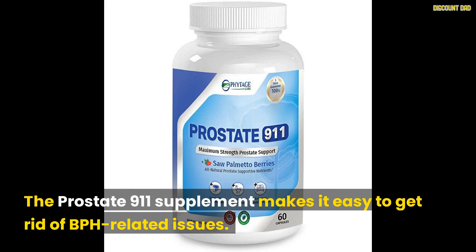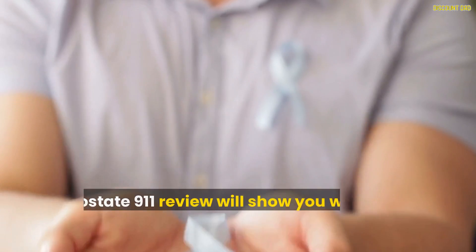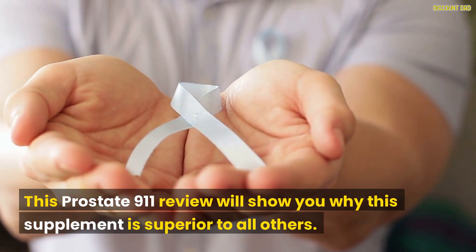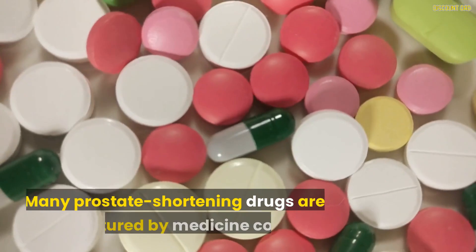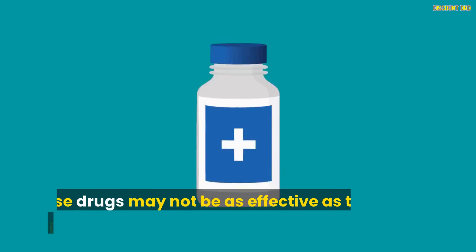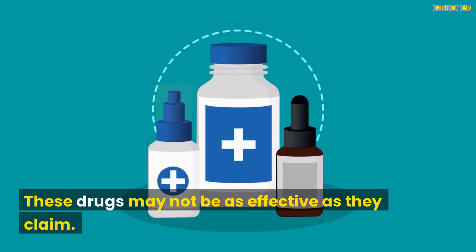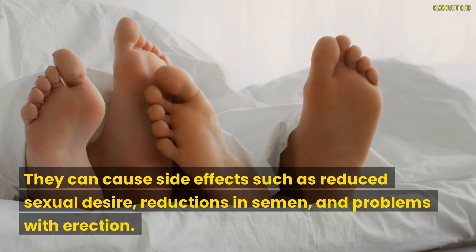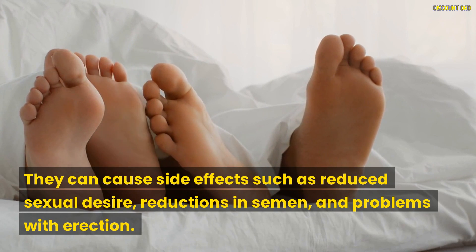The Prostate 9-1-1 supplement makes it easy to get rid of BPH-related issues. This Prostate 9-1-1 review will show you why this supplement is superior to all others. Many prostate-shrinking drugs are manufactured by medicine companies, but these drugs may not be as effective as they claim. They can cause side effects such as reduced sexual desire, reductions in semen, and problems with erection.